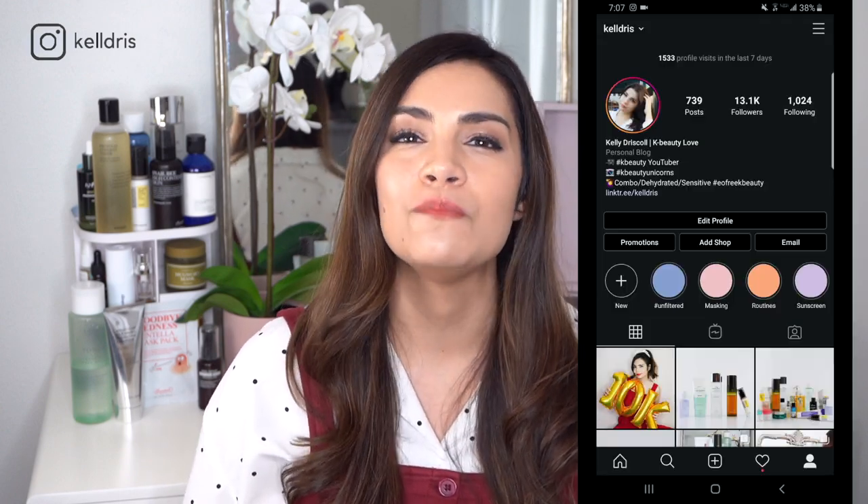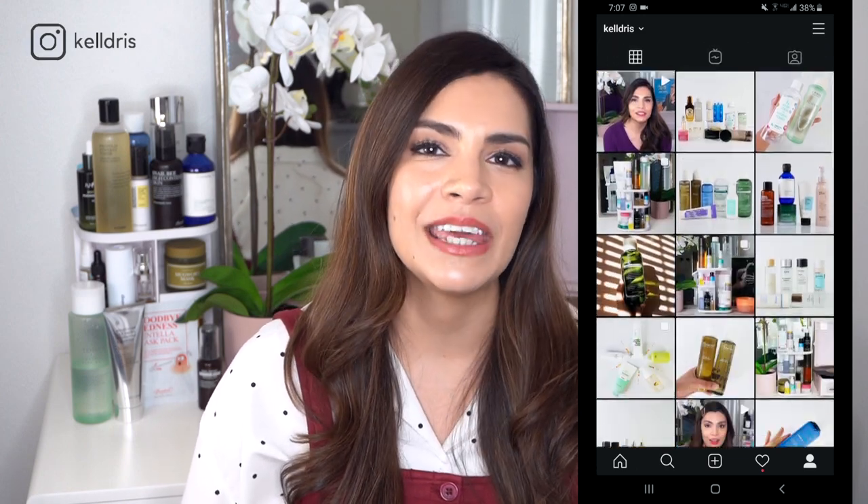Thank you so much for watching. I'm always curious to hear your favorite products from the month, so drop those in the comments. I'm also curious — have you ever received a counterfeit product, or been suspicious of something you received? Drop all those thoughts below. Luckily I've never received a counterfeit, but it definitely does happen. If you enjoyed the video, don't forget to subscribe — I release two new Korean skincare-focused videos every single week. Turn on notifications, and come join me on Instagram where I hang out every day. I'll see you in March!